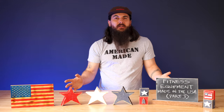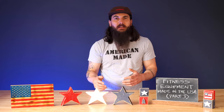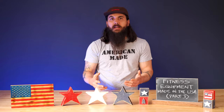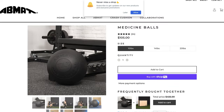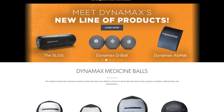Moving on to medicine balls — generally there are a ton of good options here. There's not much to them, so a lot of companies can afford to make those in the US. A few really good brand options: Iron Company has some in their online store, Rogue is another good option, Abmat makes some, and Dynamax is another good manufacturer.